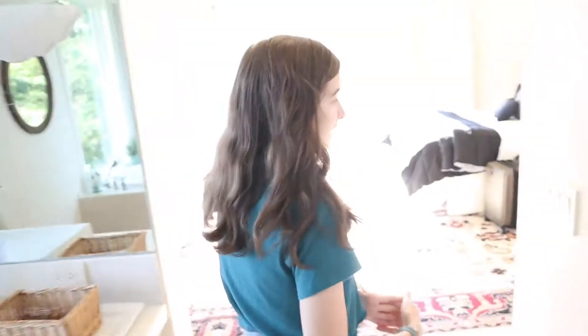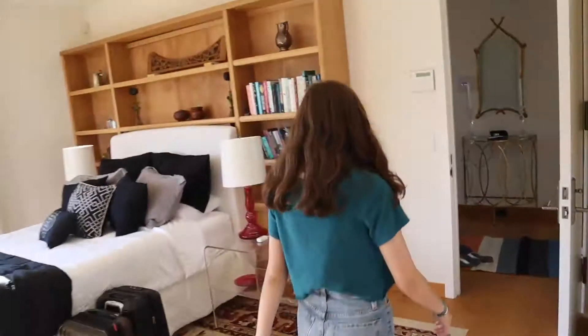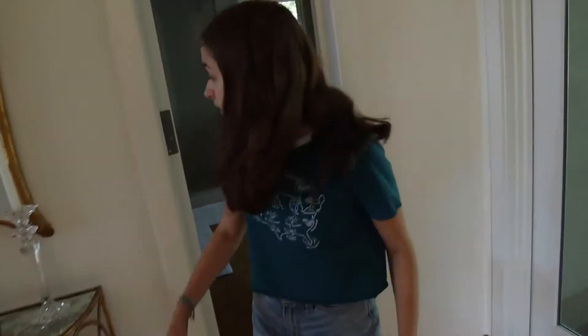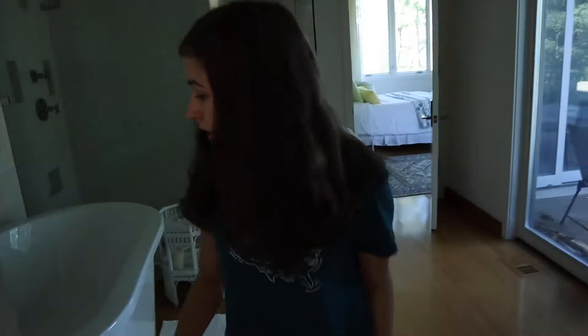Cool closet, of course. On to the next room! So this is how you enter the next room — it's a bathroom; you go through the bathroom to get to the room, which is kind of weird.